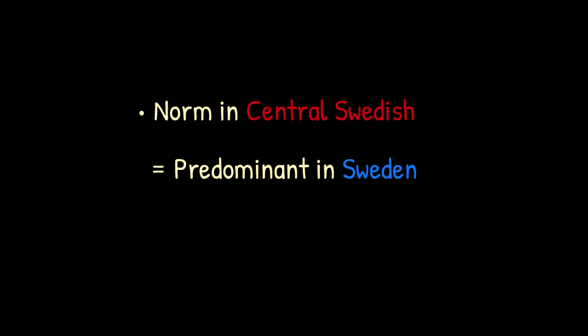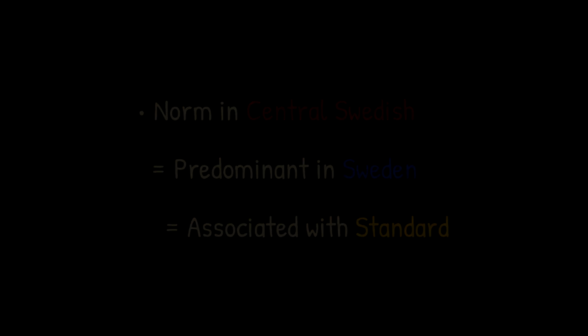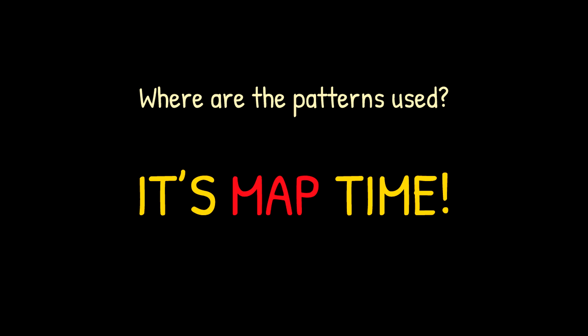This pattern is the norm in Central Swedish, which means that it's the most common way of pronouncing the SJ sound in Sweden, as well as the pattern associated with the standard language. But where exactly are this and the other various patterns actually used? Let's have a look at the geography.